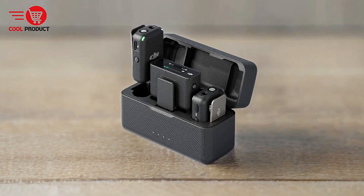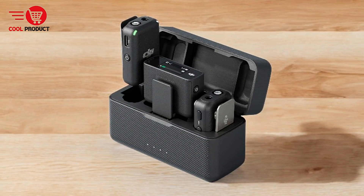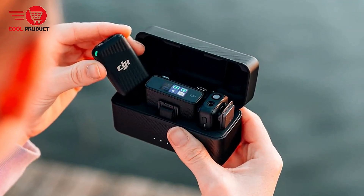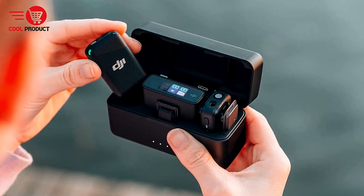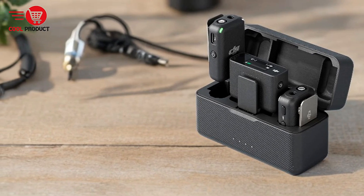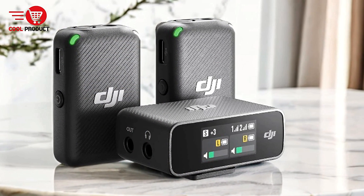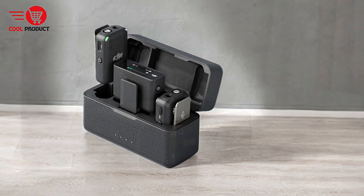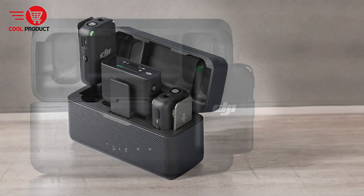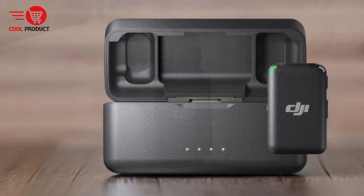Magnetic attachment: the DJI Mic features a magnetic attachment system that allows for discreet and flexible positioning, making it easy to attach the microphone to clothing or other objects and offering convenience and adaptability in various recording environments. OLED touchscreen: the receiver includes a 0.95-inch OLED touchscreen, which provides intuitive control over transmitter settings and access to information such as brightness, volume, and battery levels, enhancing usability and making it easier to monitor and adjust settings on the fly. Ample internal storage: with 8GB of internal storage, the DJI Mic can record up to 14 hours of 48kHz 24-bit audio without compression, with convenient audio file transfer to a computer using a data cable.